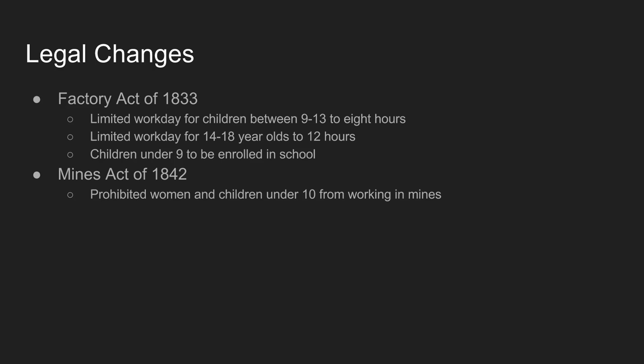As a result of reform activists, some significant legal changes occur — though they seem quite miserable by today's standards. The Factory Act of 1833 limits the workday for children ages 9 to 13 to 8 hours a day. Children aged 14 to 18 could work up to 12 hours; beyond that there was no limit. Importantly, children under 9 were required to be enrolled in school — so compulsory education, which started in Prussia, begins to spread to England as well.